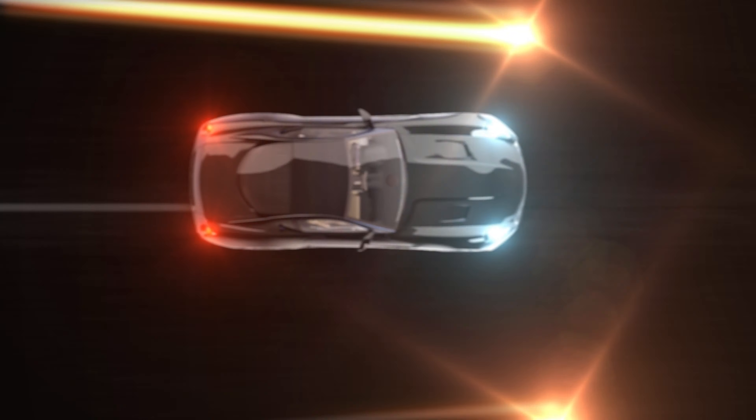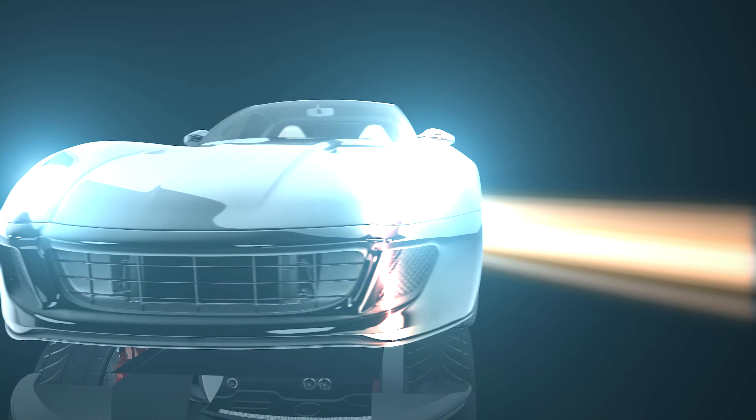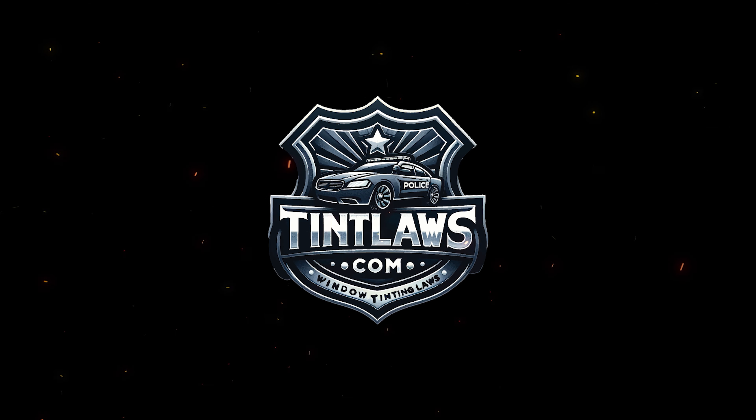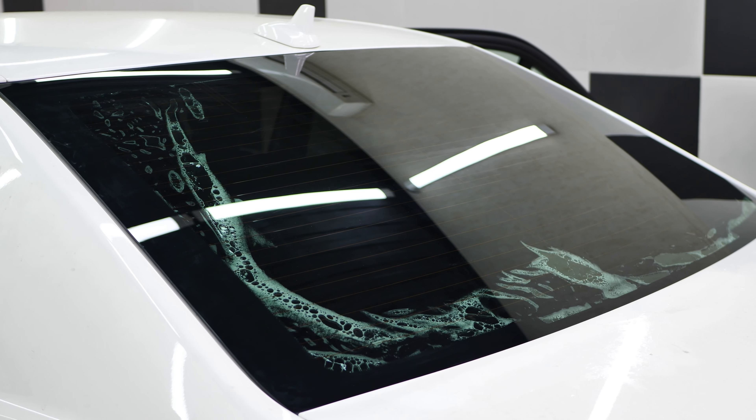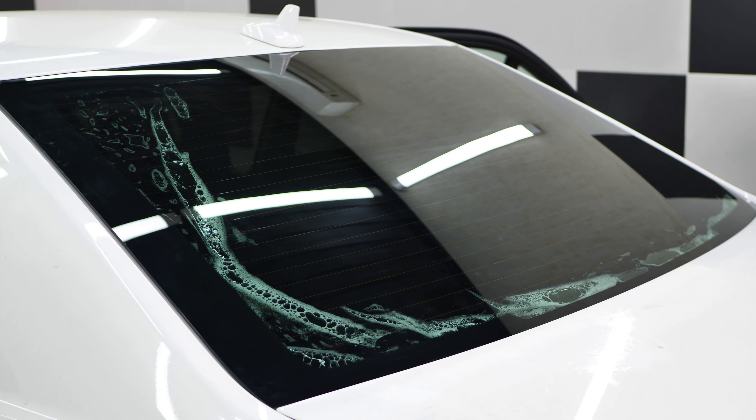Welcome to Tint Laws, established in 2006. We pride ourselves on being the first established authority for all information regarding window tint laws. Today, clarity meets compliance in the world of automotive customization. We're gearing up to navigate the essentials of window tinting laws.